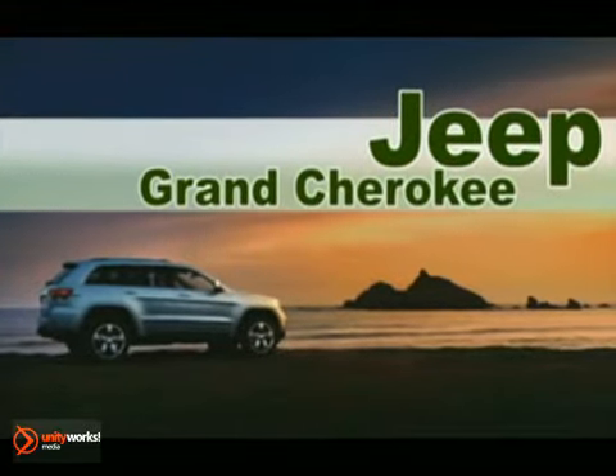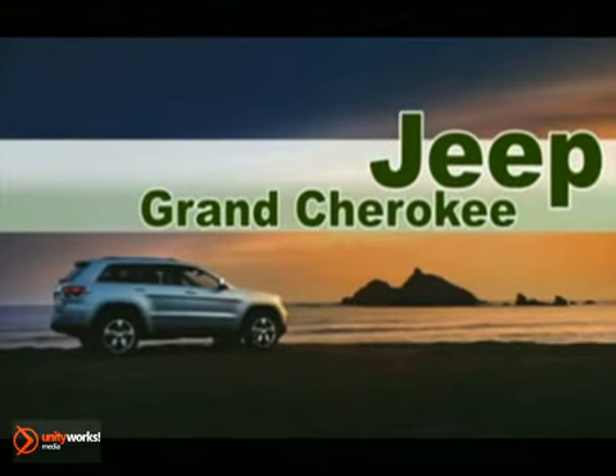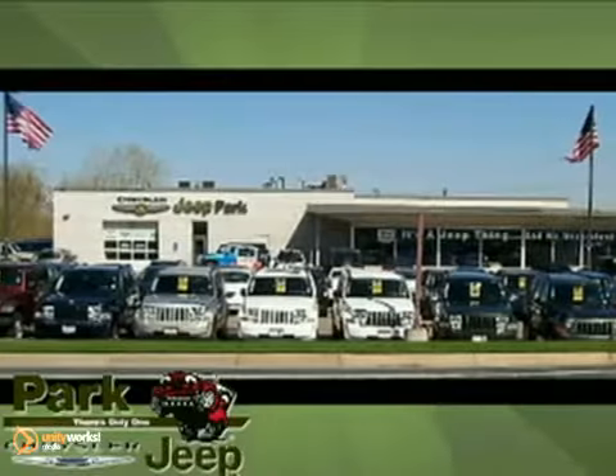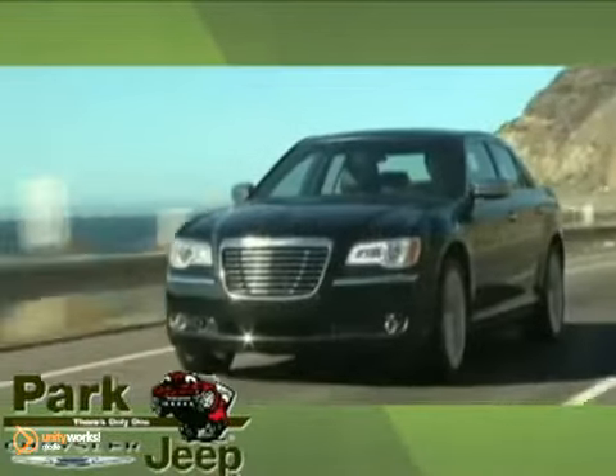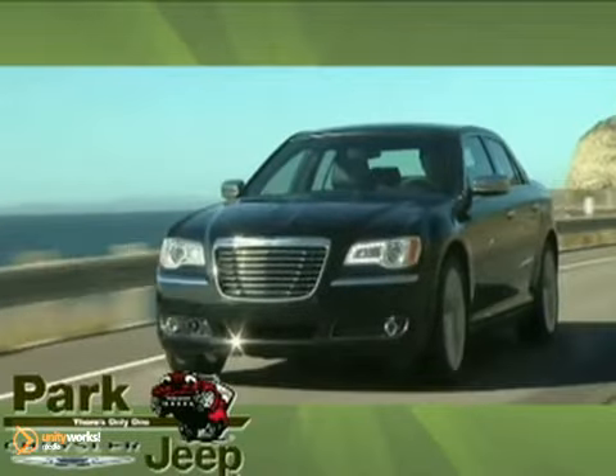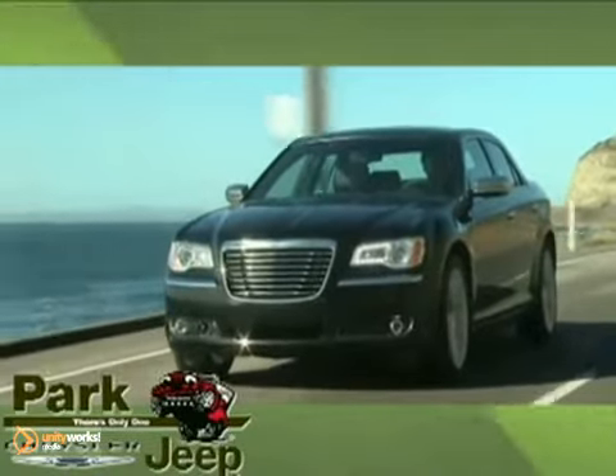The 2012 Jeep Grand Cherokee — a legend refined. At Park Chrysler Jeep, proudly serving our community for more than 50 years, we have the new and top-quality pre-owned selection you're looking for and the customer service you deserve.